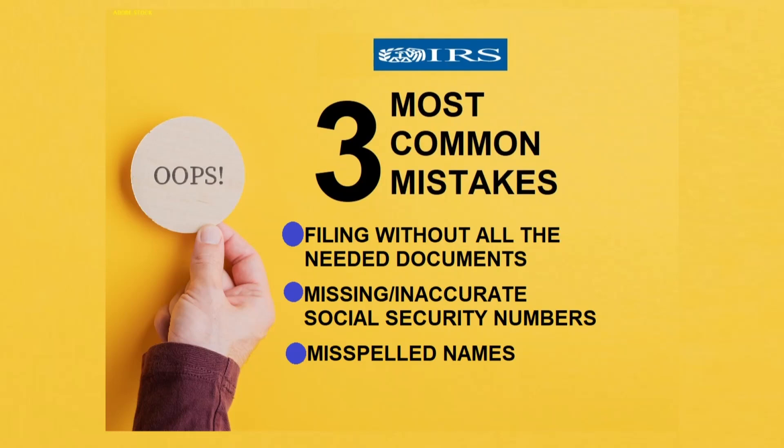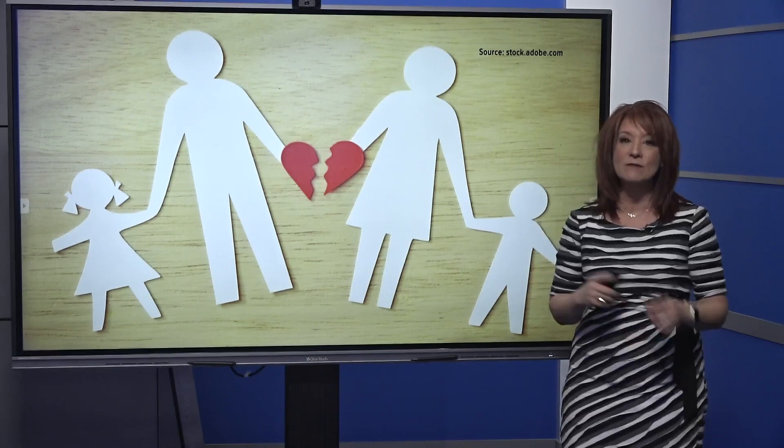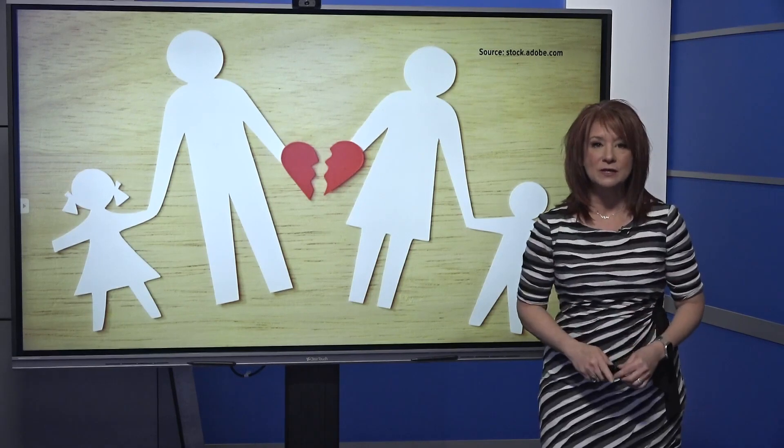If you're divorced with kids, you can easily make one of the top three mistakes if you don't have really good communication between the adults. About 30 to 40% of all the returns we send off that get rejected come back because another parent has claimed that child.